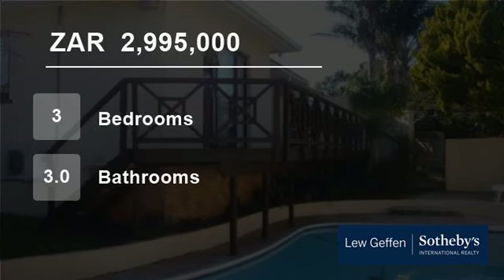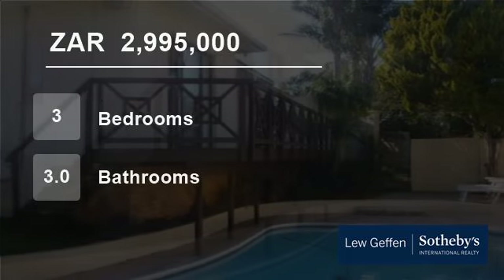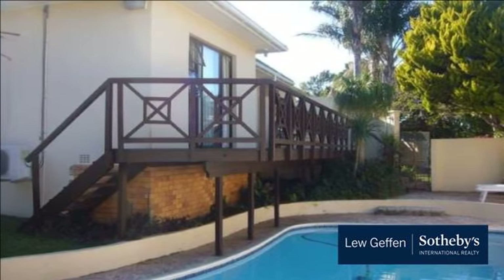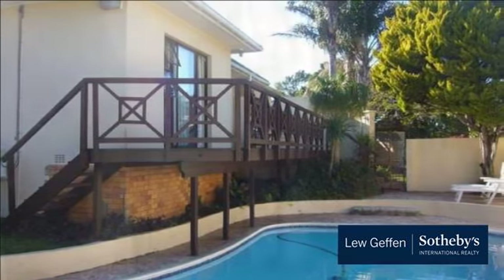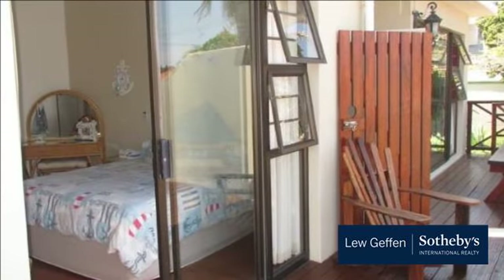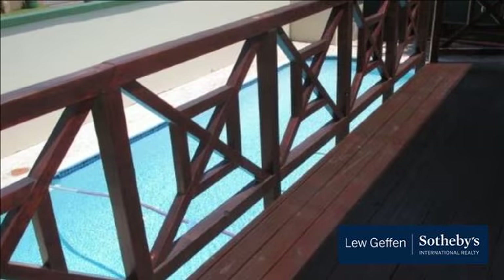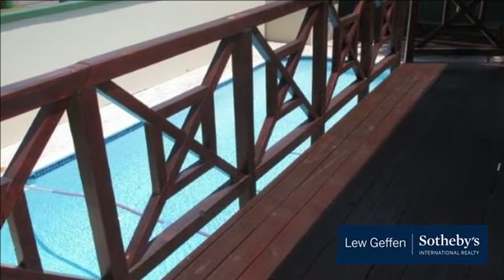Welcome to this three-bedroom house for sale in Nahoon, East London, Eastern Cape, South Africa for 2,995,000 rand. Well-presented three-bedroom, three-lounge home with open-plan kitchen and dining room, plus income-generating flatlet, lovely level garden and double garage.